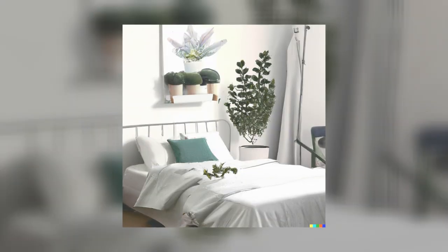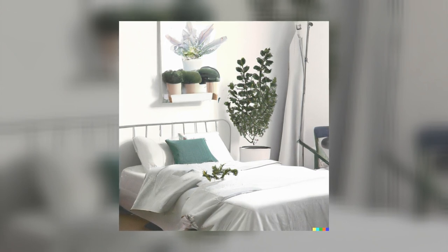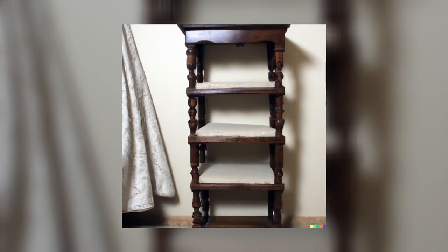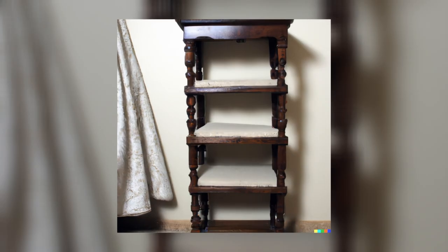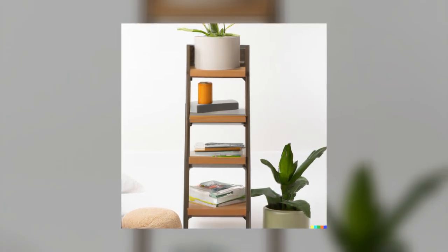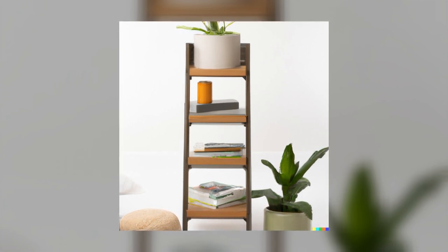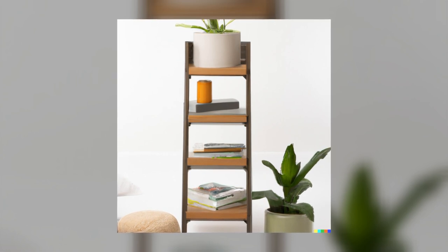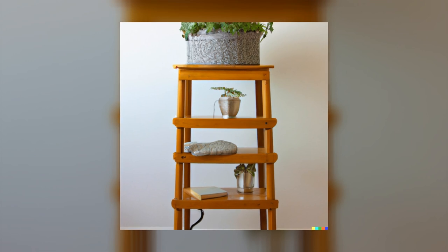1. A Multi-Tiered Ladder Nightstand. This project is perfect for small bedrooms where floor space is limited. Simply take an old ladder and repurpose it into a two-tiered nightstand. Add some baskets or bins to the lower rung to store items like extra blankets or pillows, and use the top rung to display a few of your favorite books, plants, or knick-knacks. You've got instant storage and style in one easy project.